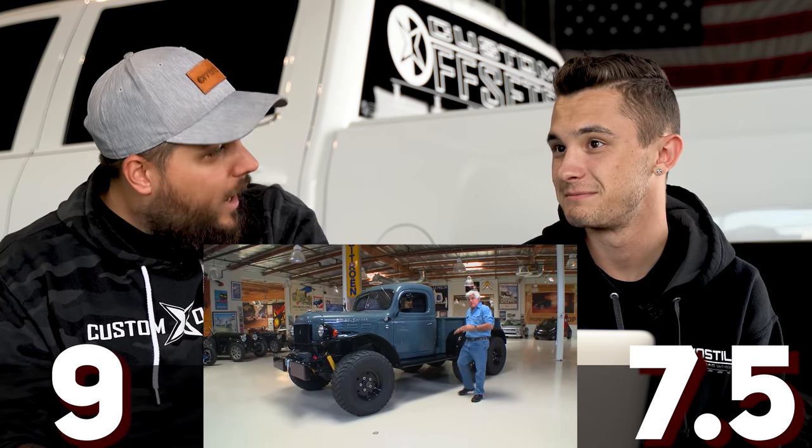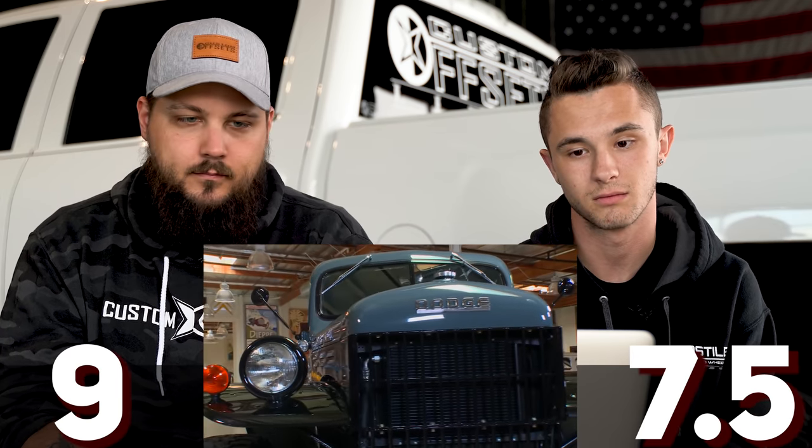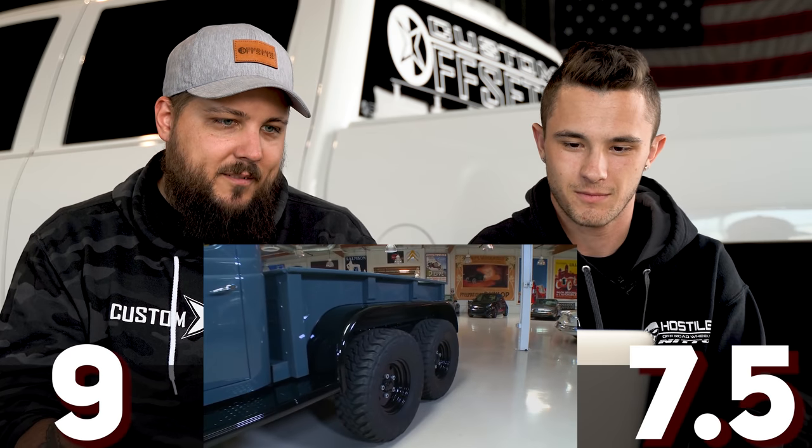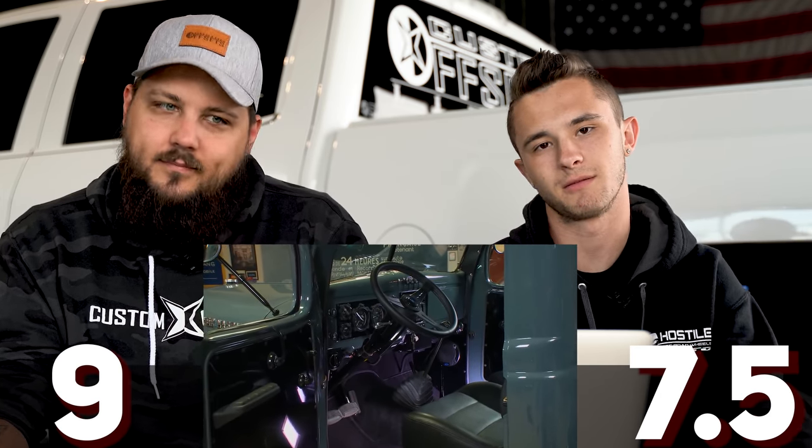I'm ready to rate it. Three, two, one. Nine. Seven and a half. Seven and a half? Why? I don't know — I mean, it's cool and everything, and even seeing one today coming at you, you'd be like, wow. But it's just a truck. It's a nine for me. It's cool, but it's not like the F-100 we just looked at. After seeing that, nothing really compares to it. We're tainted, I guess.